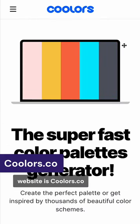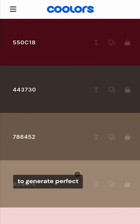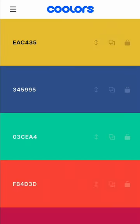Another great website is Coolors.co, a great tool for creating and collecting color palettes. It allows you to generate perfectly matching colors in seconds. Just click Generate and pick the colors you like. It's that simple.